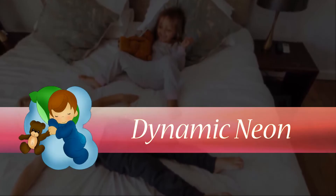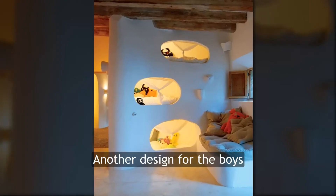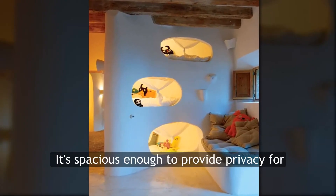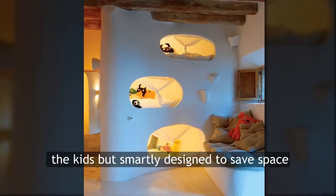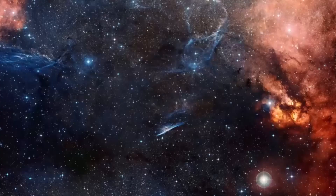Dynamic neon — another design for the boys that will surely grow up with them. It's spacious enough to provide privacy for the kids but smartly designed to save space. Thank you guys for watching — if you like our video, don't forget to subscribe.